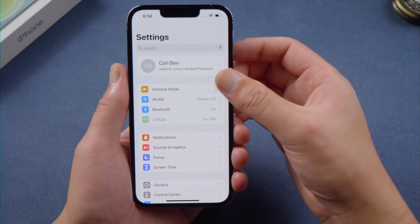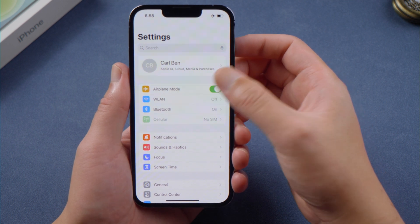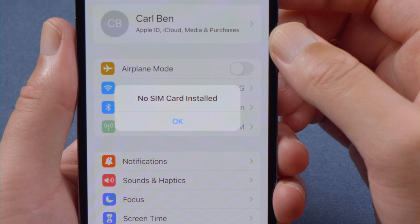The first fix is fairly simple. Go to Settings, turn on the Airplane Mode toggle, then turn it back off. If that doesn't seem to work, let's move on to the next one.